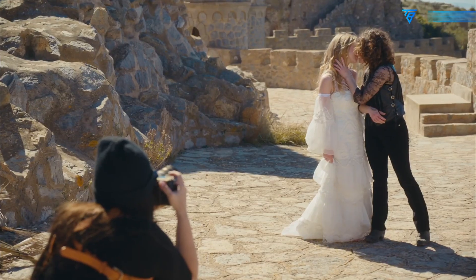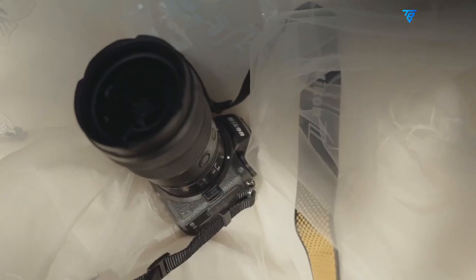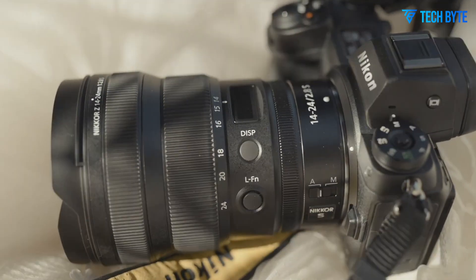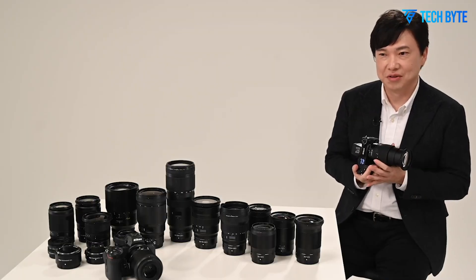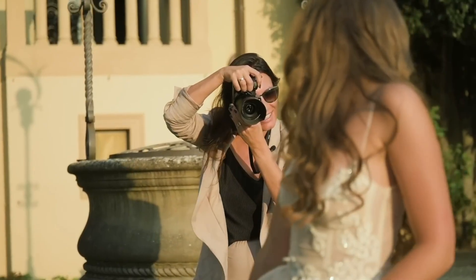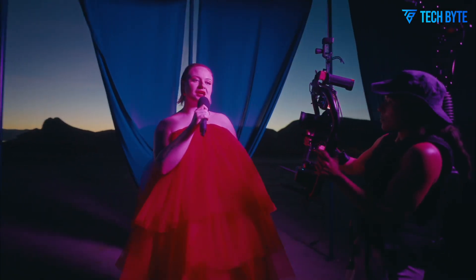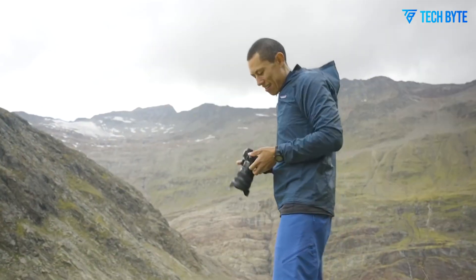Another exciting rumor involves the potential inclusion of a 3.2-inch 4-axis tilting touchscreen LCD. Such a display would offer substantial advantages for photographers who frequently shoot from unconventional angles, whether low to the ground for landscape compositions or high overhead in studio settings. A tilting mechanism provides more stability and intuitive framing options compared to fully articulating screens, which some stills photographers find cumbersome.